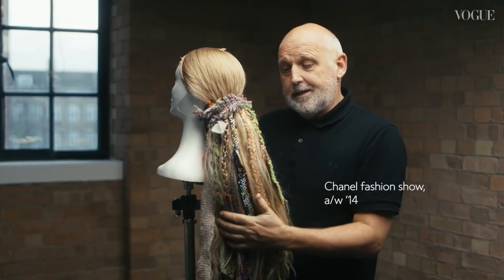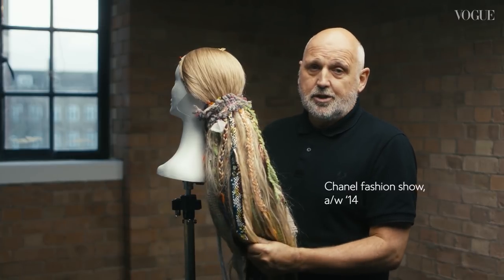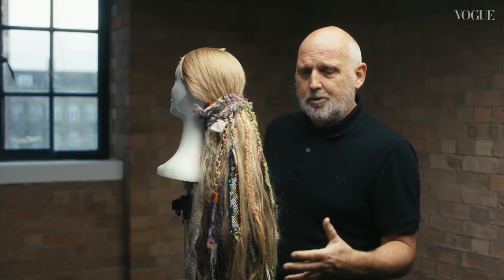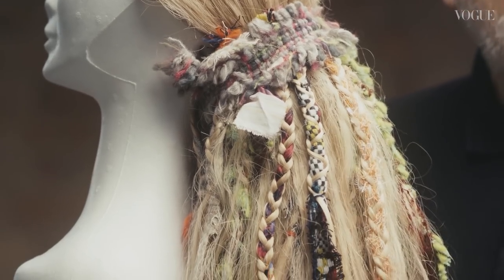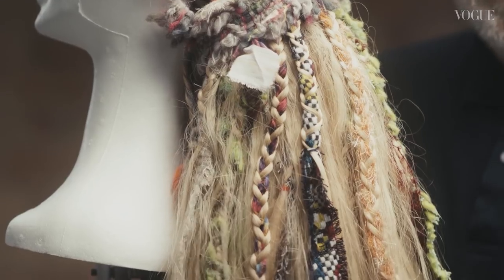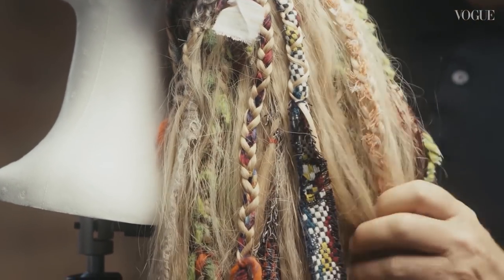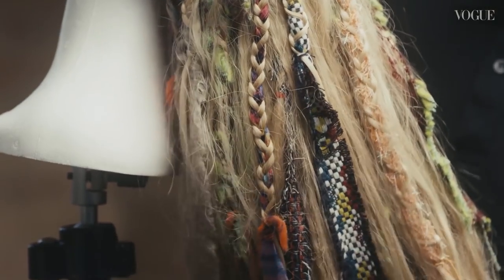The idea for this came from a sketch that Karl Lagerfeld sent me a couple of weeks before the show, with a sort of outsized ponytail. The challenge was how much hair and how much fabric we could use without it being so heavy that we lost the volume.